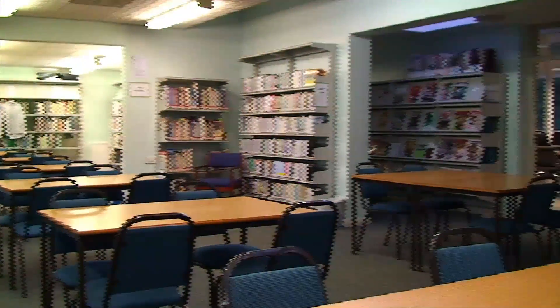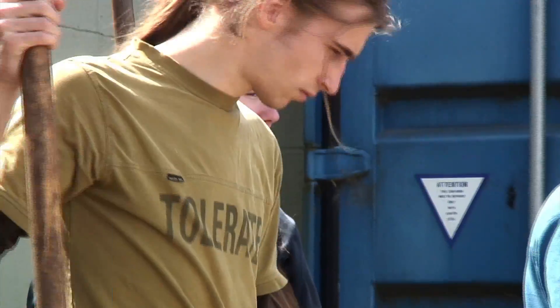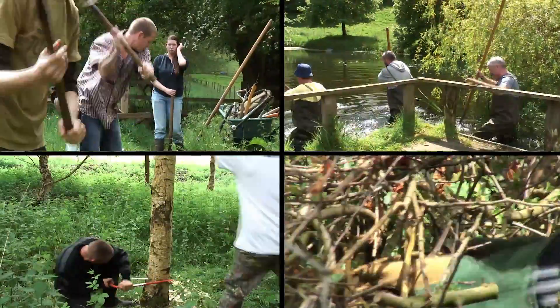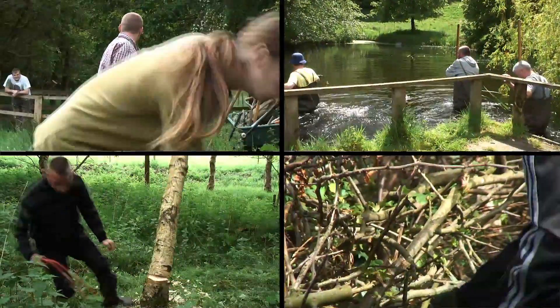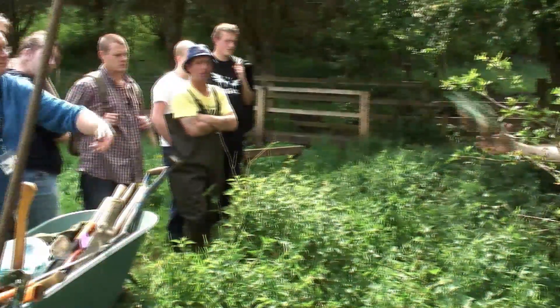The facilities are excellent. We've got an outstanding library, we've got a range of tools which are necessary to complete the various operations that we carry out. Within the campus we've got the facilities to provide a lot of different jobs — the pond clearance, the hedge laying, the tree felling. But we also have the capacity to go out within the wider area and do the work across the North East, and that is one of the greatest strengths of the course.